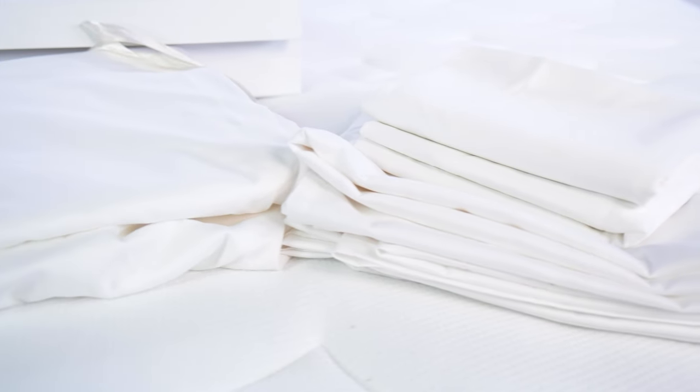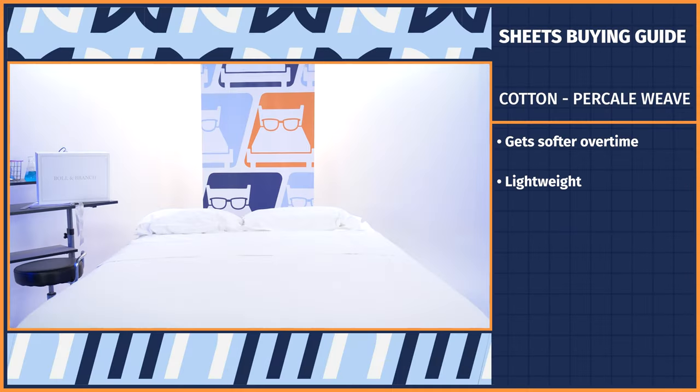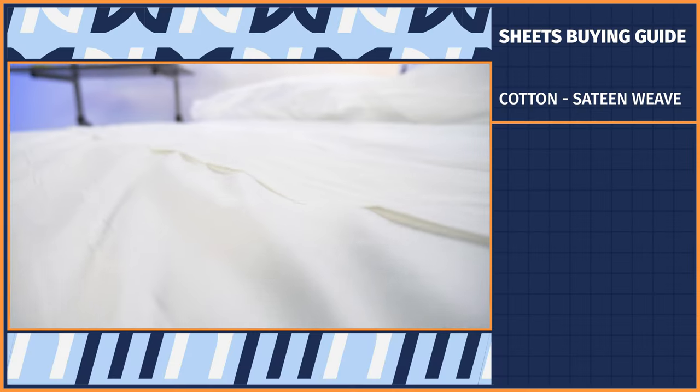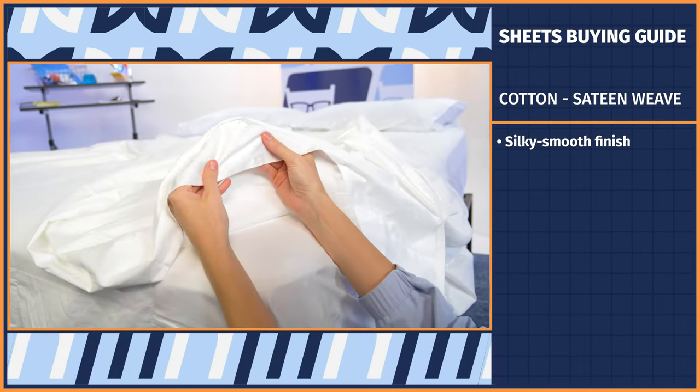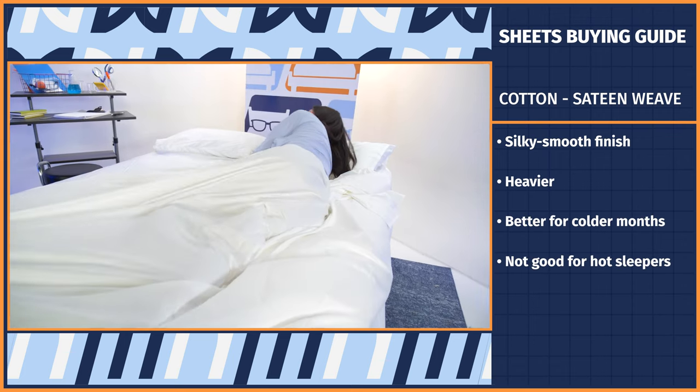Percale weave sheets come with a crisp, freshly laundered button-down shirt feel that gets softer over time. Their lightweight feel also makes them a better option for hot sleepers or for summertime use, versus a sateen weave, which gives the cotton a silky smooth finish. Sateen sheets are also a bit heavier, so they're better for colder months or those who don't sleep hot.